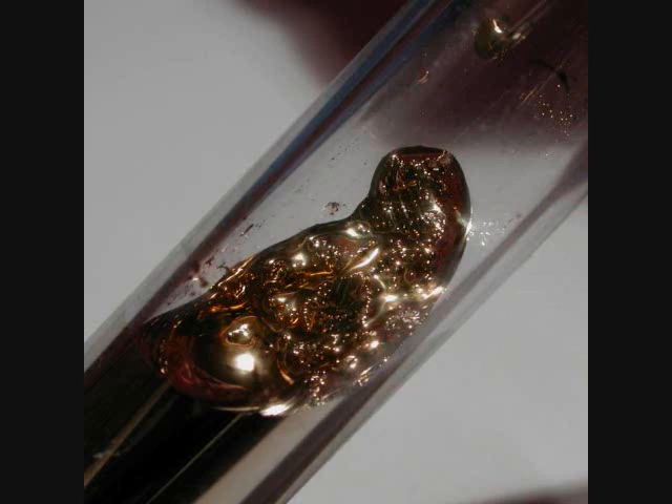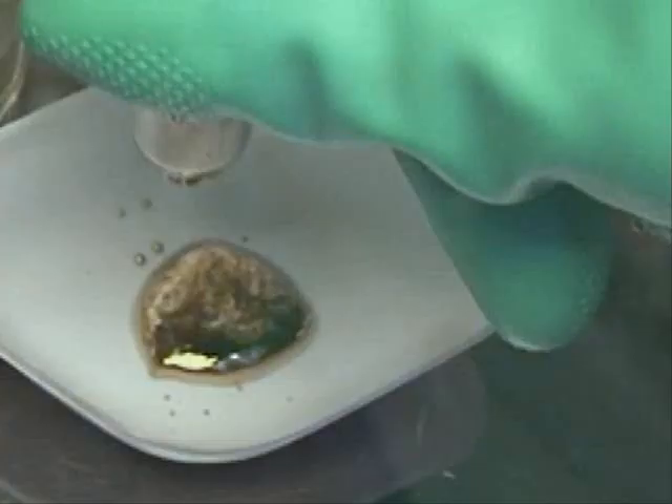Cesium is the most reactive and the heaviest of the stable alkaline metals. It has the lowest melting point as well, melting into a really beautiful gold liquid at around 28 degrees Celsius, 83 degrees Fahrenheit.